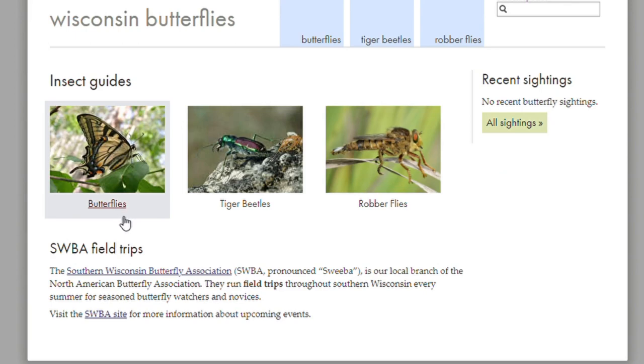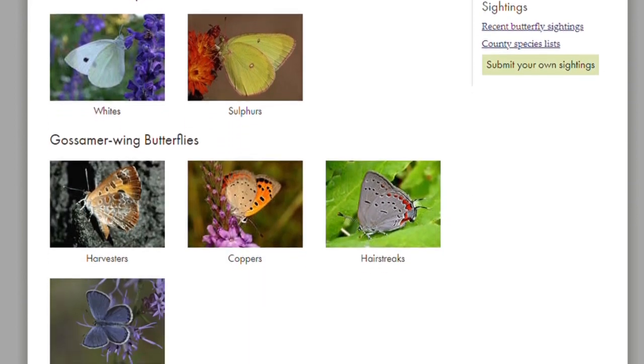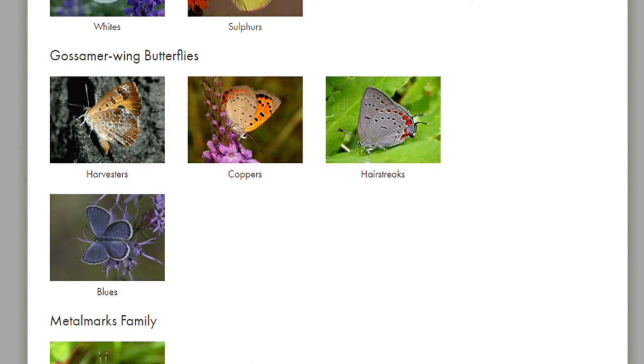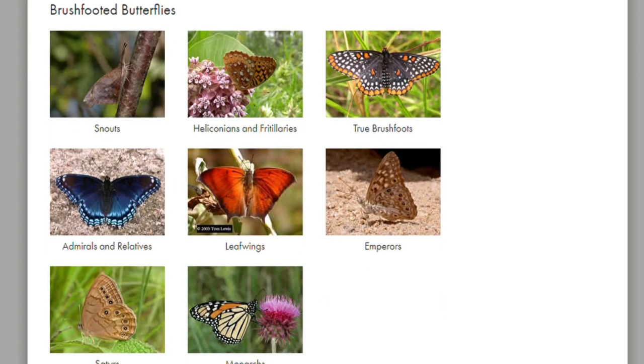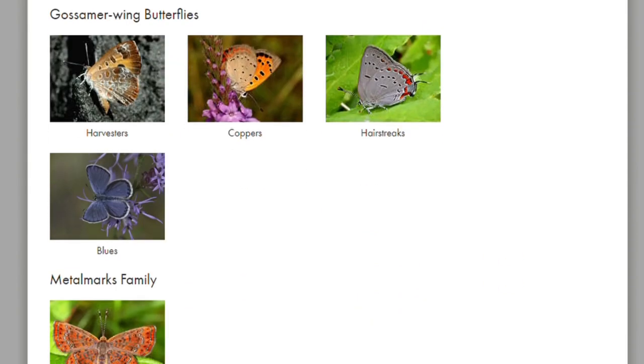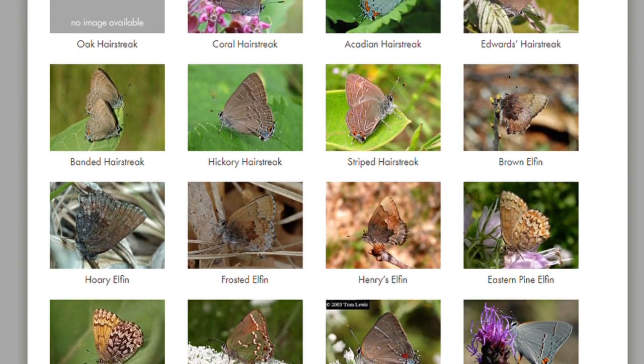Imagine you're interested in finding a juniper hairstreak in Wisconsin. Your first stop would be the main page for that species, arrived at most easily by typing "juniper hairstreak" in the search species window in the upper right-hand corner. I'm going to go a different way to show you all the butterflies — the little guys like blues and hairstreaks are lumped together, and last but not least are the skippers. I go back to the little guys to find hairstreaks; one click takes me to the list of all hairstreaks, and I look around, find the juniper, and click.